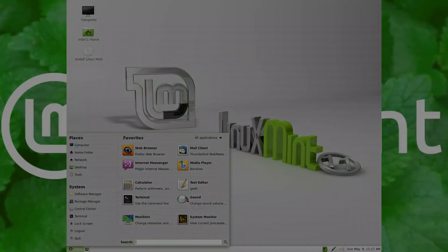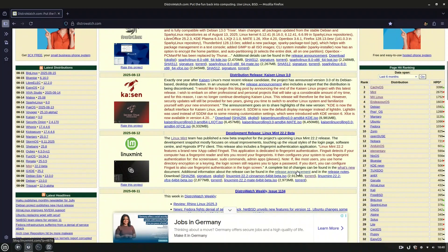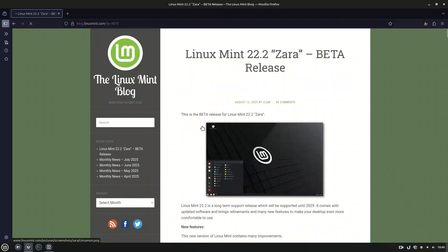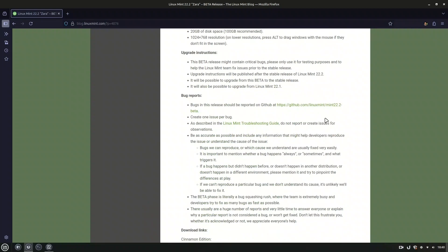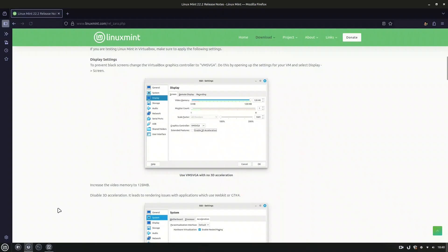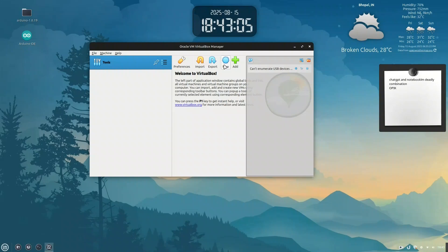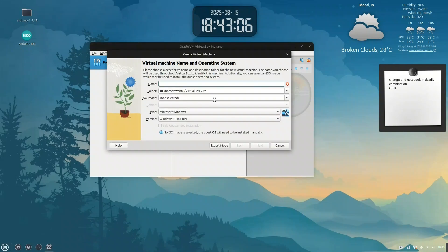To get a taste of what's cooking in the Linux world, let's head straight to DistroWatch. Here is the release info for Linux Mint 22.2 Beta, codenamed Zara. While the ISO is downloading in the background, we'll hop over to the official Mint blog, where you'll find everything you need: the release announcement, a list of new features, upgrade and installation instructions, release notes, and even the known issues and bug fixes.